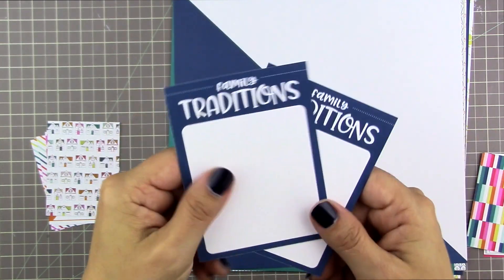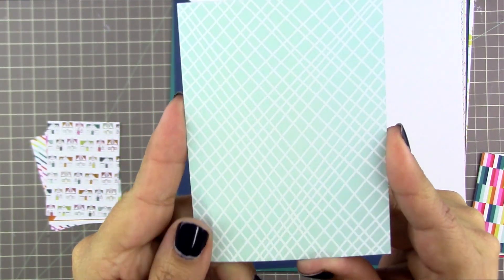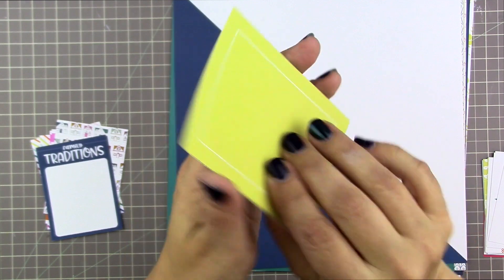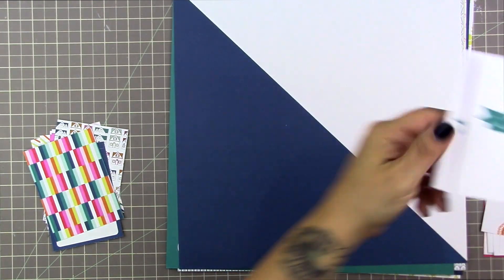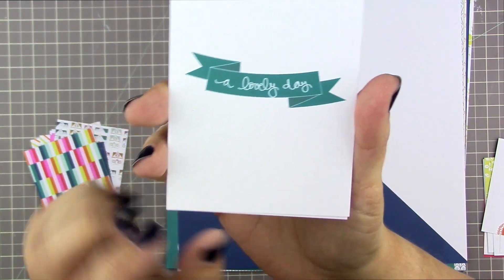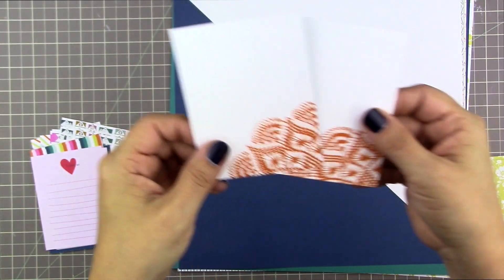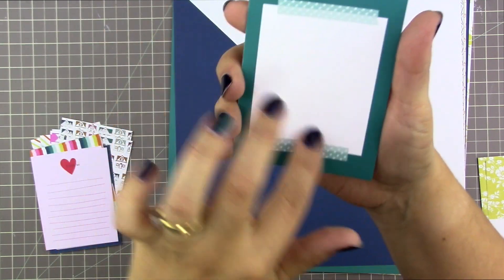Then we have 'family traditions' in white on a navy blue frame. The other side is just a pattern — it's so pretty, with mint green and white criss-crosses on it. Then here are those bars of color again — I adore this. And then the flip side is a yellow frame that says 'our story.' This one says 'a lovely day,' just very simple. And then the other side says 'I love us' with a little heart design and some dotted lines for journaling.